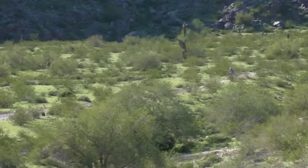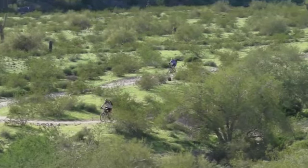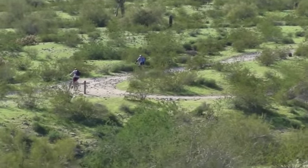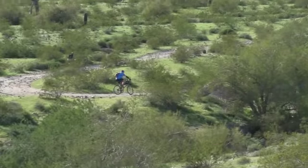Desert Classic begins at Guadalupe Road, skirts Ahwatukee, and ends in the foothills. National Trail also starts at Guadalupe Road or into the middle of the park. It goes right up into the mountain preserve and is fairly good day hiking. It also features very advanced trail riding.